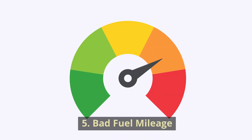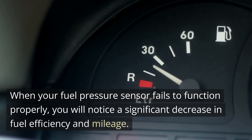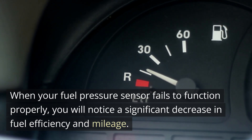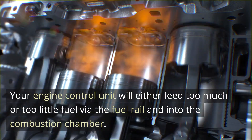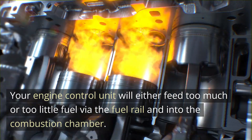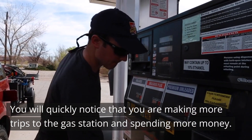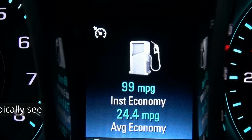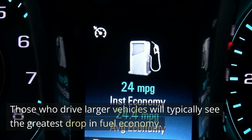5. Bad Fuel Mileage. When your fuel pressure sensor fails to function properly, you will notice a significant decrease in fuel efficiency and mileage. Your engine control unit will either feed too much or too little fuel via the fuel rail and into the combustion chamber. You will quickly notice that you are making more trips to the gas station and spending more money. Those who drive larger vehicles will typically see the greatest drop in fuel economy.